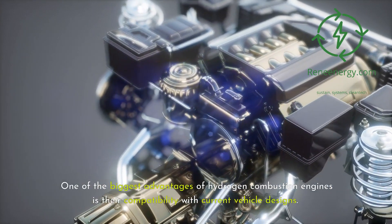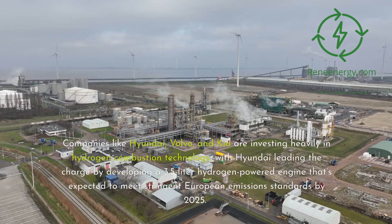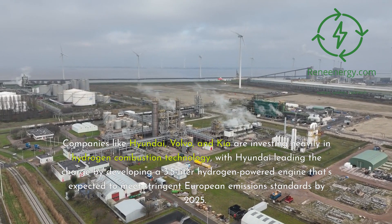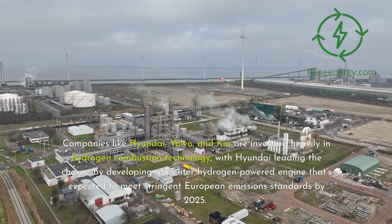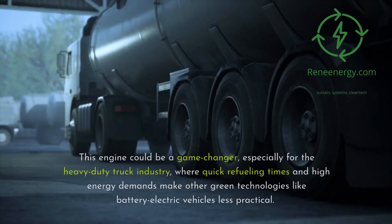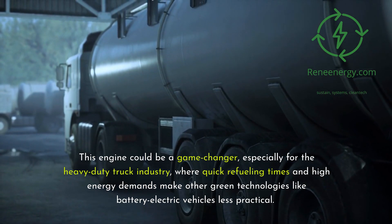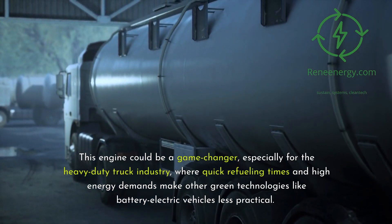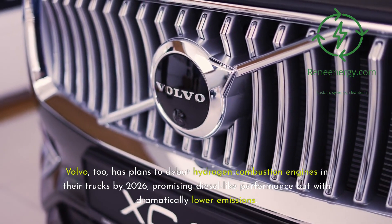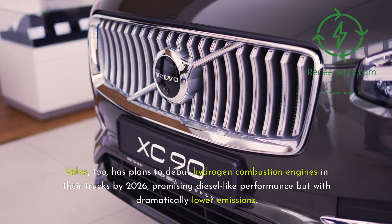One of the biggest advantages of hydrogen combustion engines is their compatibility with current vehicle designs. Companies like Hyundai, Volvo, and Kia are investing heavily in hydrogen combustion technology, with Hyundai leading the charge by developing a 3.5-liter hydrogen-powered engine expected to meet stringent European emissions standards by 2025. This engine could be a game-changer, especially for the heavy-duty truck industry, where quick refueling times and high-energy demands make battery electric vehicles less practical. Volvo also has plans to debut hydrogen combustion engines in their trucks by 2026, promising diesel-like performance but with dramatically lower emissions.